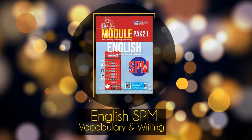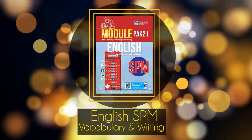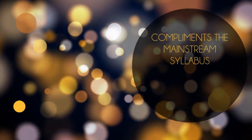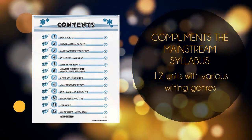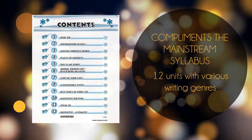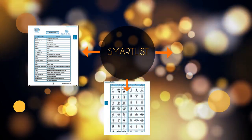Module 21st Century Teaching and Learning English SPM Vocabulary and Writing. Some of the unique features of this book are: it has 12 units with various writing genres that complements the mainstream syllabus. Secondly, SmartList in every unit provides grammar and language tips.